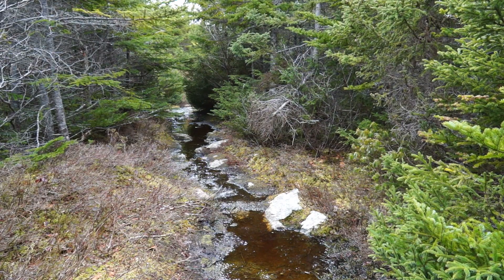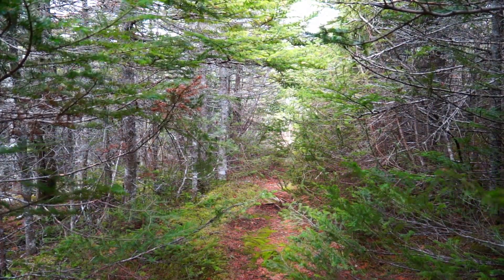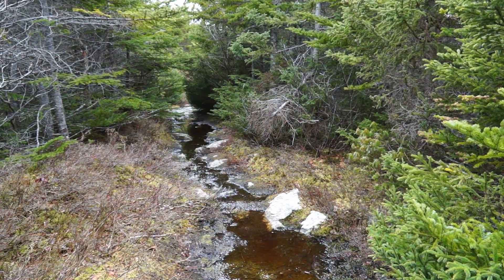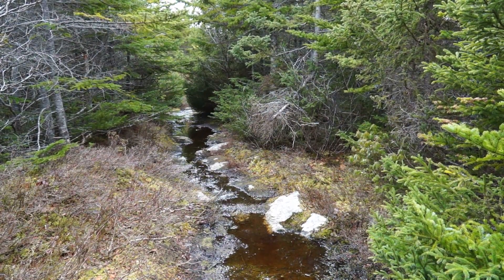A lot of the trail is wet — it is spring. Not only are you trying to navigate your way through the water, but a lot of the areas you're bending down because of the overgrowth, so you're trying to keep your head out of the branches. It's quite a workout — we're definitely getting our workout today.